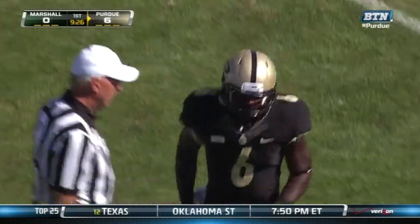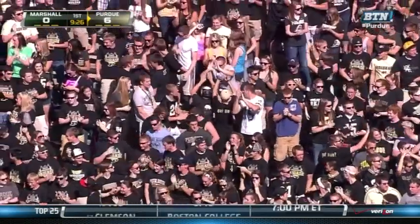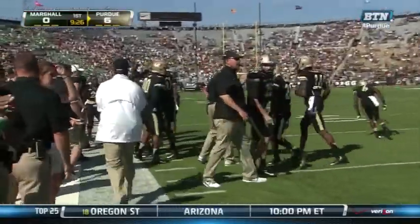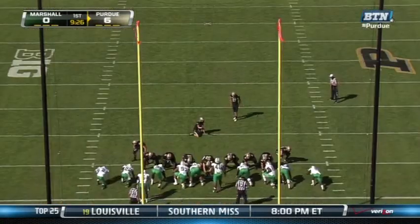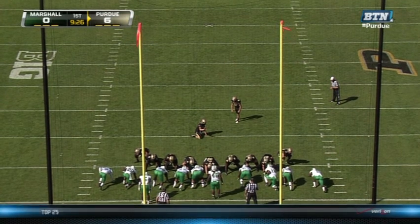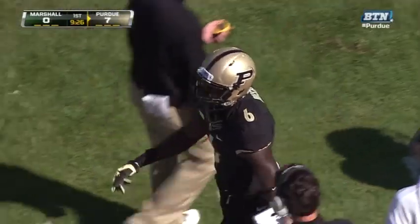The Purdue Boilermakers still perfect once they get in the red zone this year. Yet another touchdown for Danny Hope's Boilers. And now a bit of a switch — Paul Griggs is going to come on and kick the extra point. And Griggs' extra point is good.